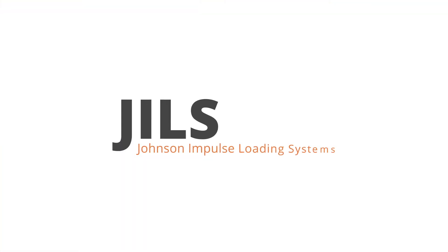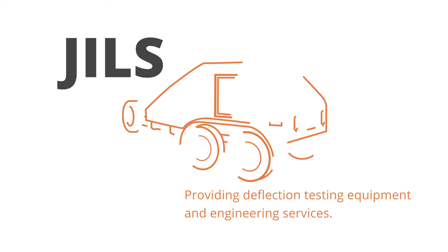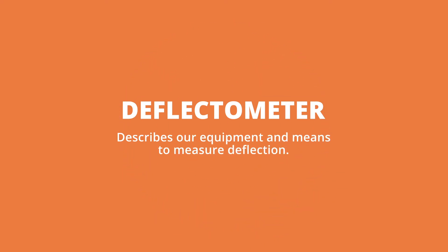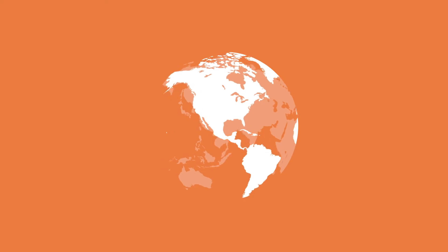For nearly 50 years, Johnson Impulse Loading Systems has been providing deflection testing equipment and engineering services. The name Deflectometer describes our equipment and means to measure deflection. We highlight deflection because we measure it better than anyone in the world.